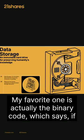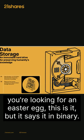My favorite one is actually the binary code, which says, if you're looking for an Easter egg, this is it — but it says it in binary.